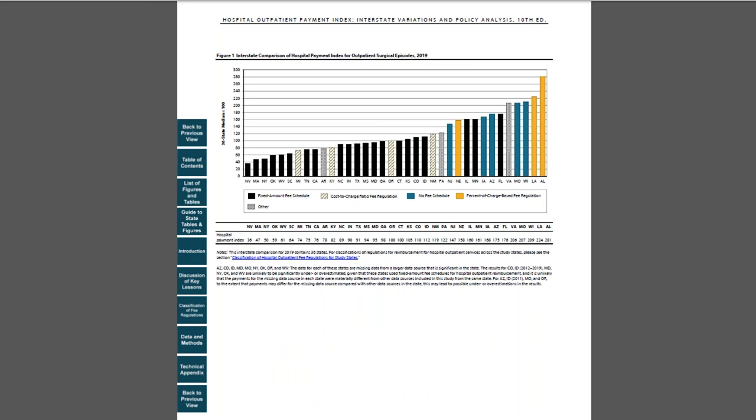As you can see, in 2019, hospital outpatient payments per surgical episode varied significantly across states. From this figure, one can also learn the hospital fee regulation type for each state.